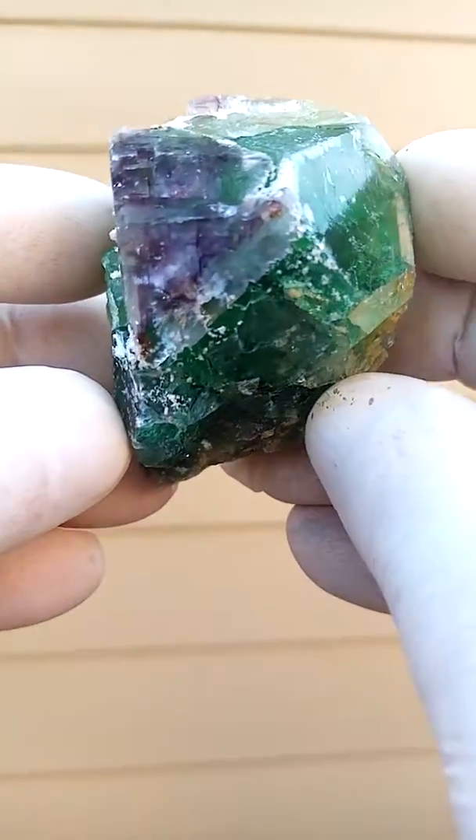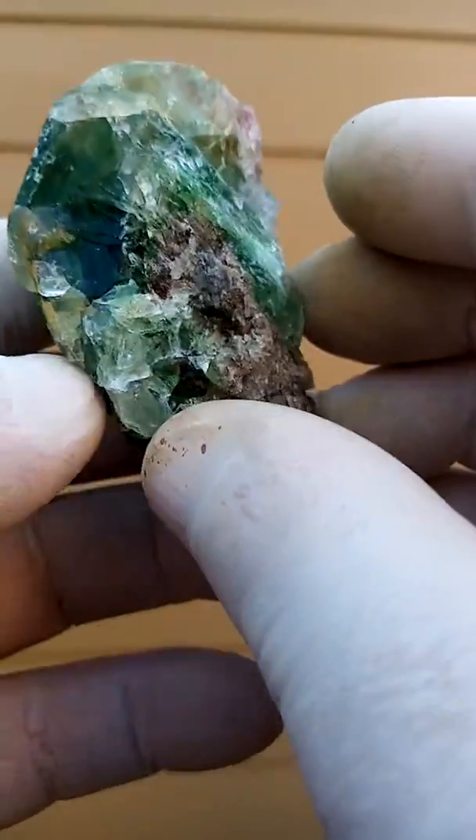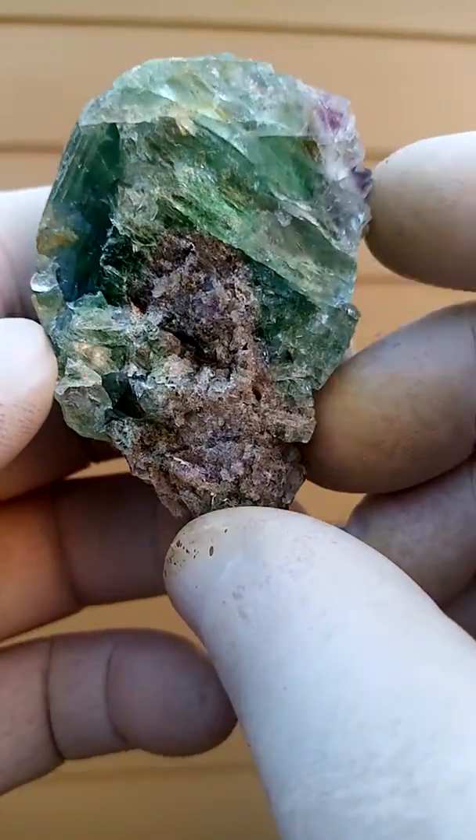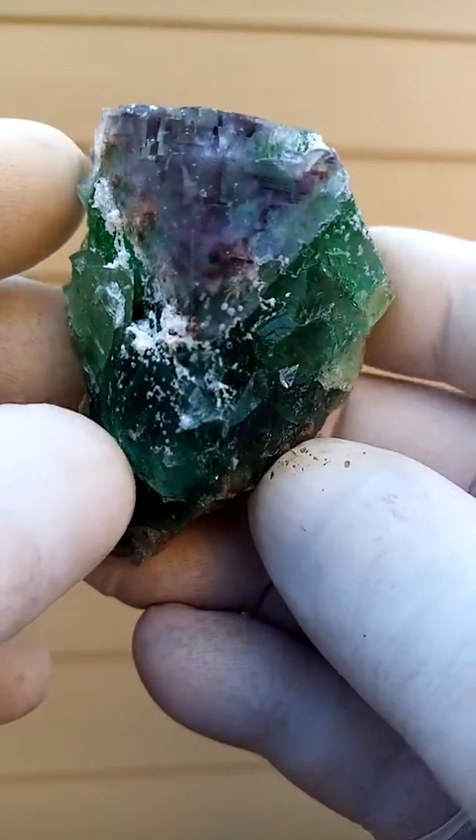From the Okarisa mine in Namibia, fluorite — actually a solid chunk of fluorite. A colorful piece; there you have the cubes.